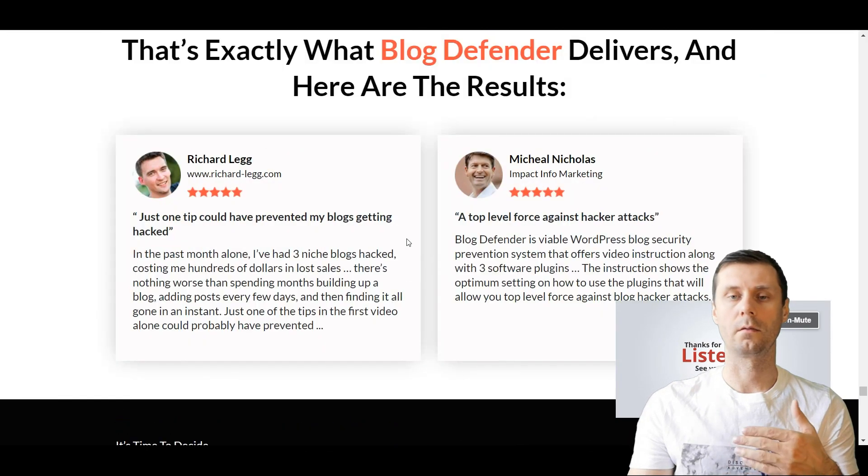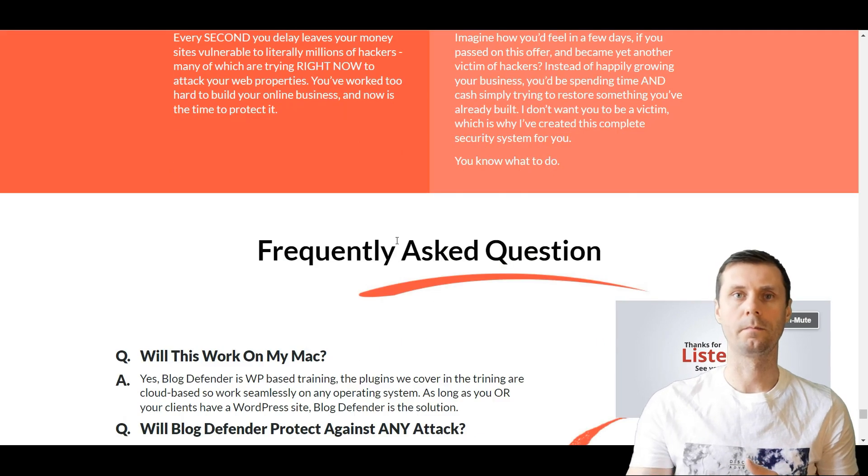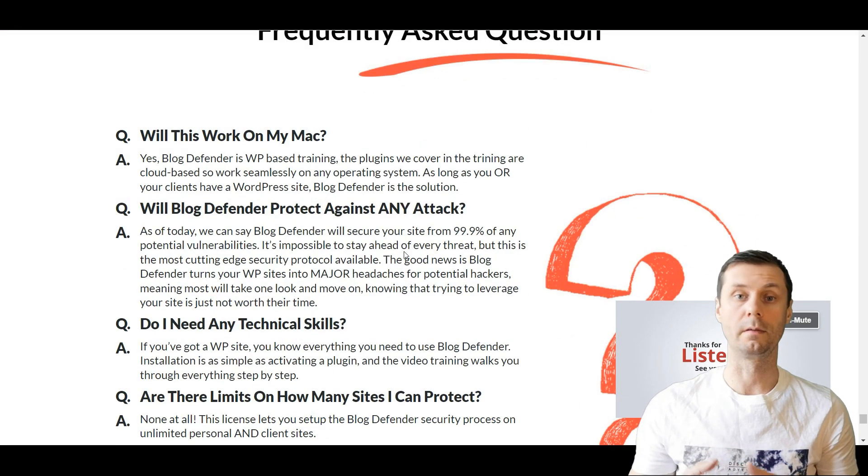So go to the link under this video, get this plugin, install it on your WordPress site, and you can feel safe for your business.